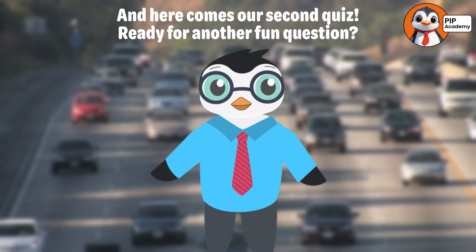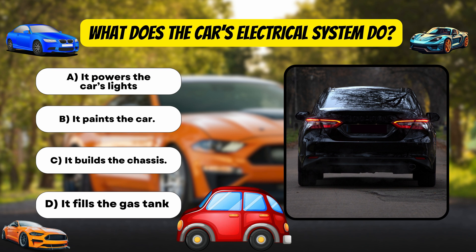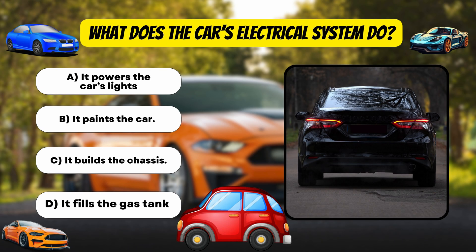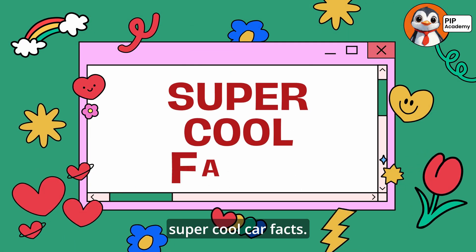And here comes our second quiz. Ready for another fun question? Let's go! Multiple choice time. What does the car's electrical system do? A: It powers the car's lights. B: It paints the car. C: It builds the chassis. D: It fills the gas tank. Take a moment to think. If you chose A — it powers the car's lights — then fantastic, that's absolutely correct. The car's electrical system is like its brain, making sure all the cool features work perfectly.